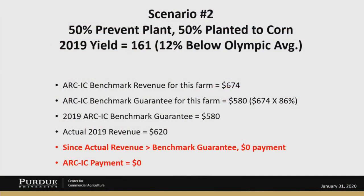Let's look at scenario two — maybe a little more common. We assume 50% of the particular farm is in the prevented planting program in 2019, but 50% of the farm was planted to corn. We're assuming a 2019 yield of 161 on the acres that were planted to corn, which is substantially below the Olympic average. That yield is an estimate based on some relationship between northeast Indiana projected yield in 2018-2019. The ARC individual benchmark revenue is $674, and the benchmark guarantee is $580, which is 674 times 86%.